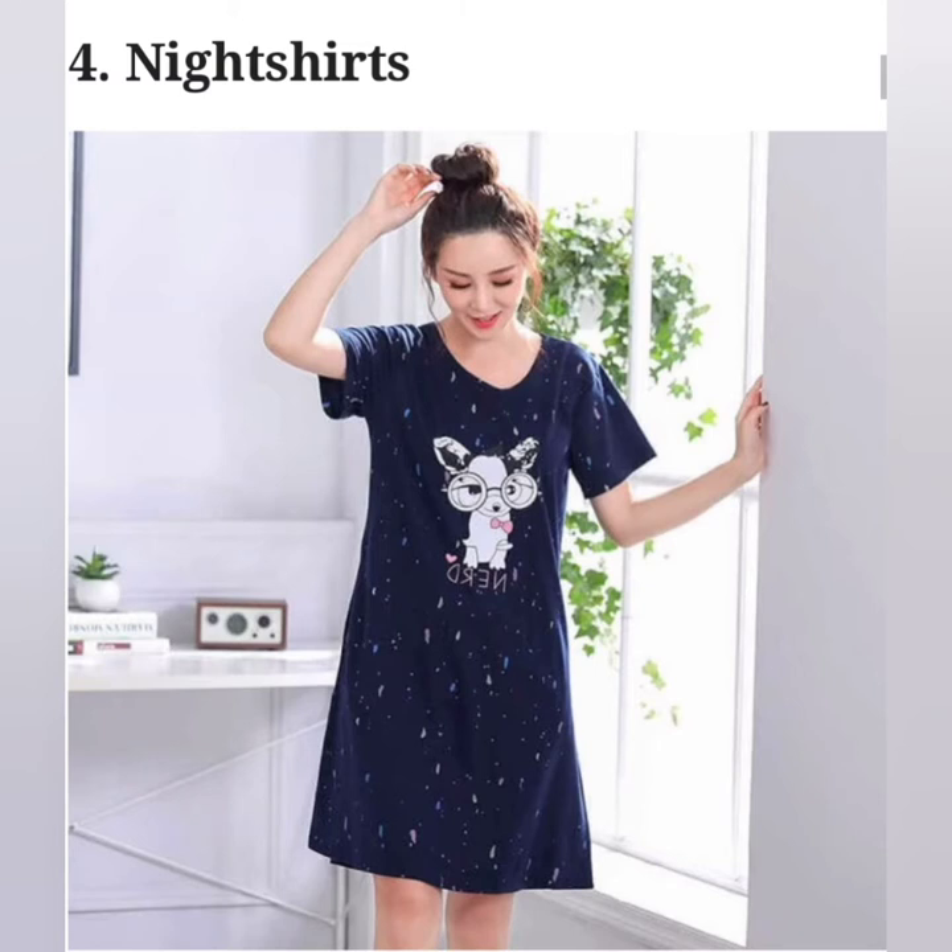Comfortable long shirts of varying lengths that you can wear to bed are called night shirts. They come in soft fabric and there are different styles and prints to choose from. You can also wear one on your day off when you just want to lay back, drink coffee and chill.